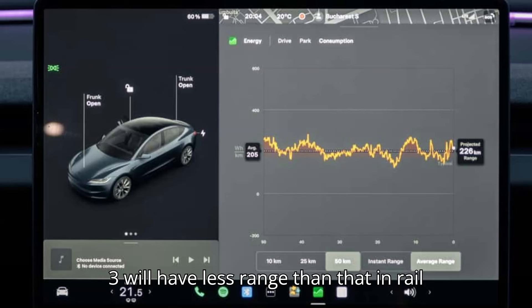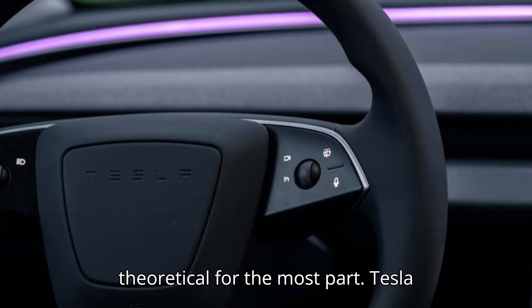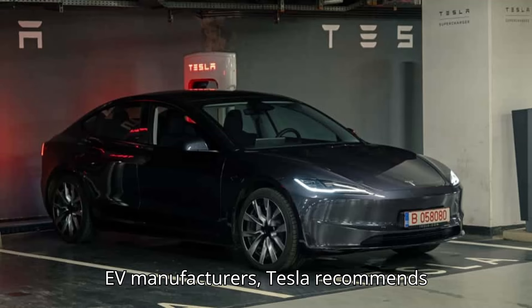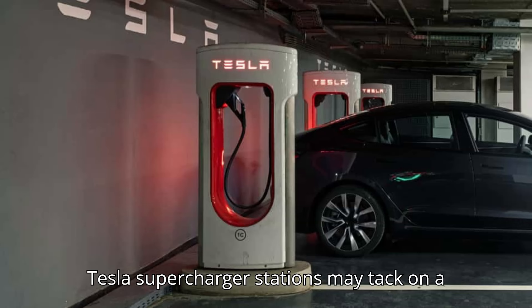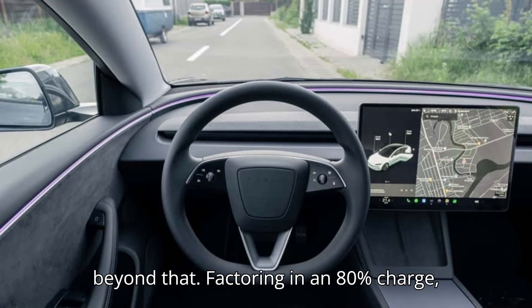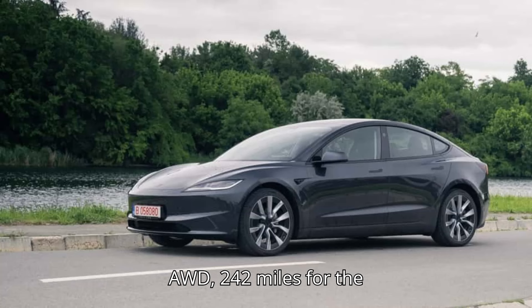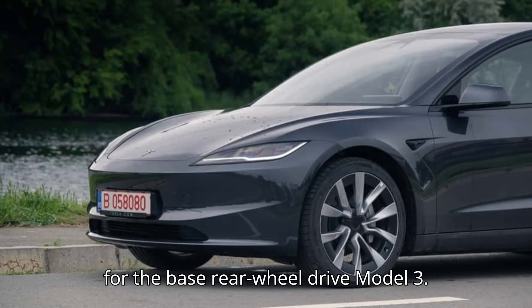The Tesla Model 3 will have less range than that in real driving. Those official range numbers are theoretical for the most part. Tesla Model 3 owners will rarely charge the battery to a full 100%. Like most EV manufacturers, Tesla recommends an 80% charge during normal conditions, and Tesla Supercharger stations may tack on a $1 per minute congestion charge if you go beyond that. Factoring in an 80% charge, the Model 3's effective range would be about 273 miles for the long-range AWD, 242 miles for the performance AWD, and 217 miles for the base rear-wheel drive Model 3.